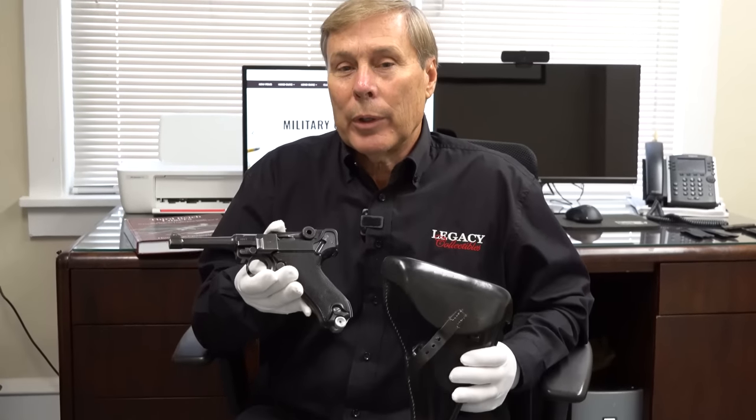Hey guys, what does this Black Widow Luger, brought home by a U.S. vet, have to do with dyslexia? Stay tuned.